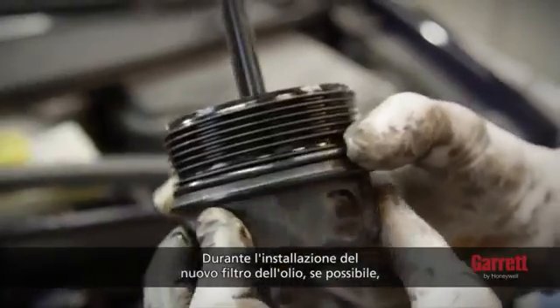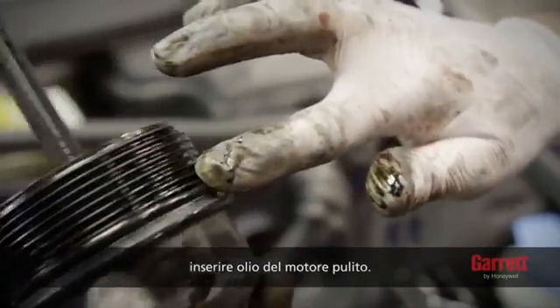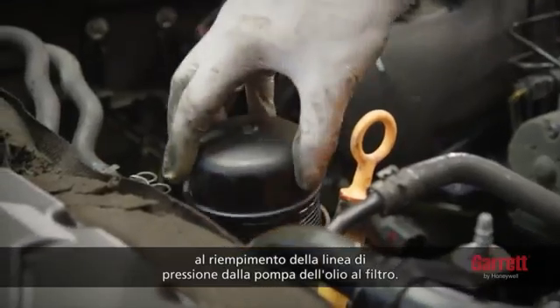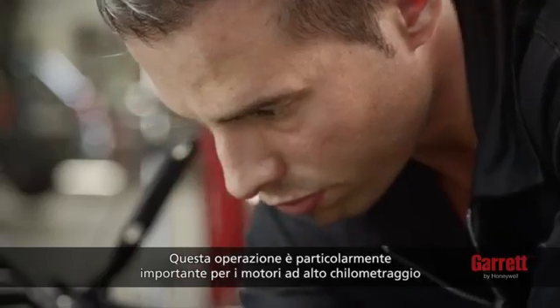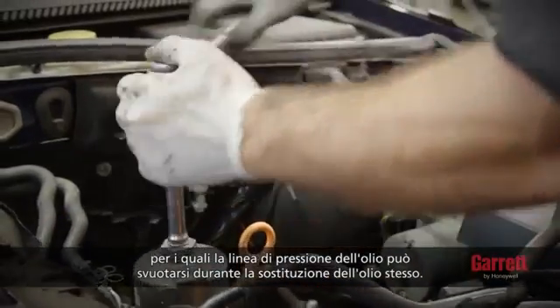When installing the new oil filter, if possible, fill it with clean, fresh engine oil. Also, if it is accessible, backfill the pressure line from the oil pump to the filter. This is particularly important for high mileage engines, where the oil pressure line may empty during oil changes.